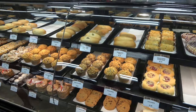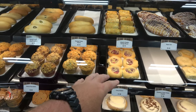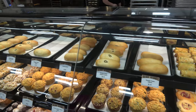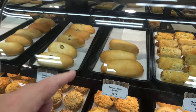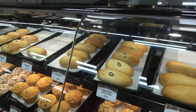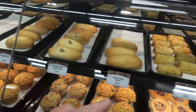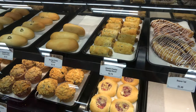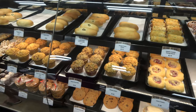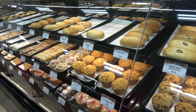Currently my favorite section of Buc-ee's is the bakery. They have kolaches now — dessert kolaches — but what I really like, and I think represents some of the best deals in the store, is the sausage and cheese kolache. It's so good. The boudin kolache is also very good. I'm not the biggest fan of the jalapeño cheddar sausage biscuit, but that sausage and cheese kolache is what I'm getting.